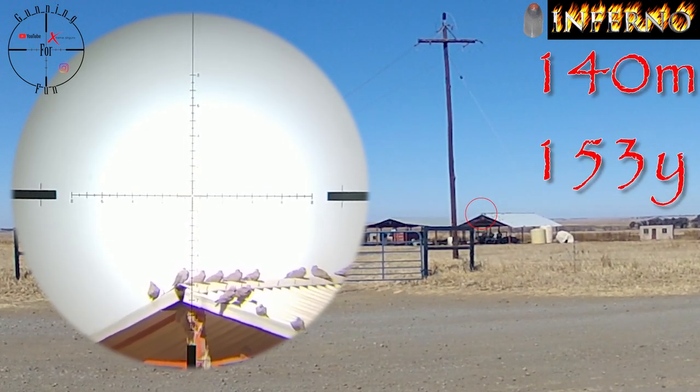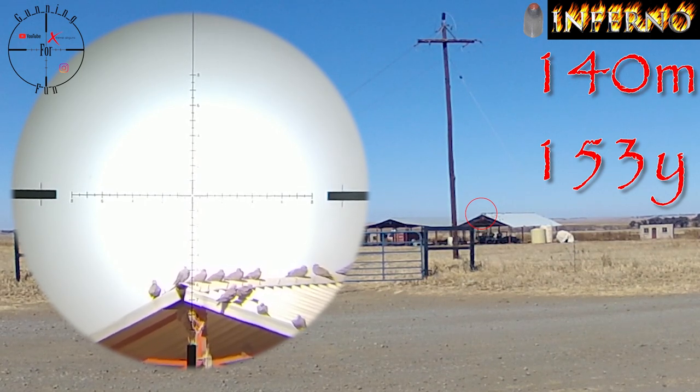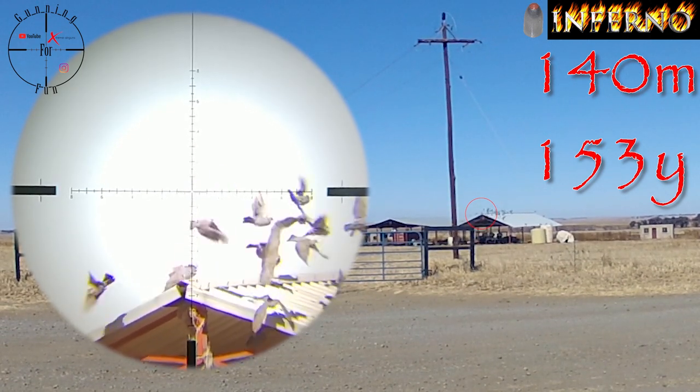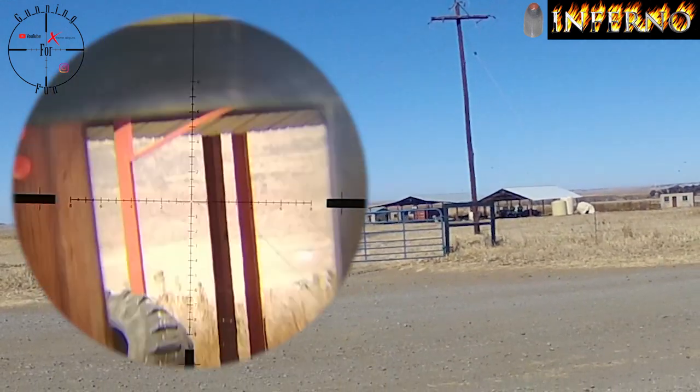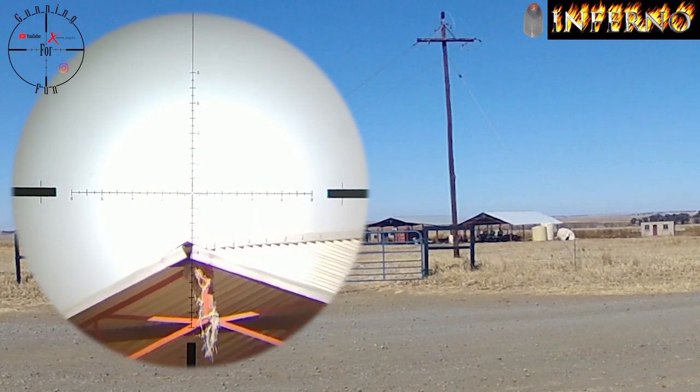Wind from the right, 51 clicks. Let's see. There it goes. Nice — pretty happy with that shot, 140 meters.